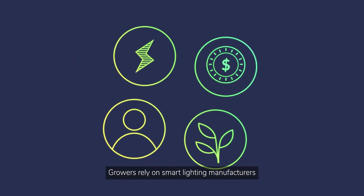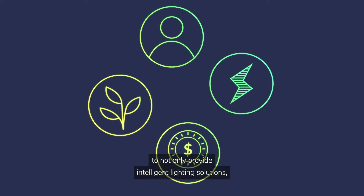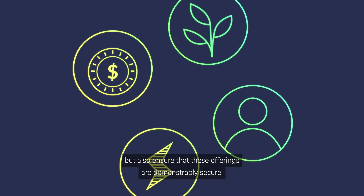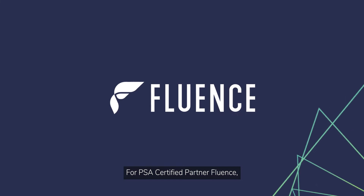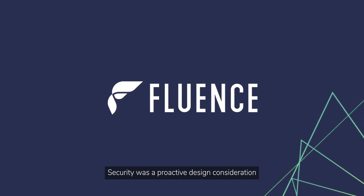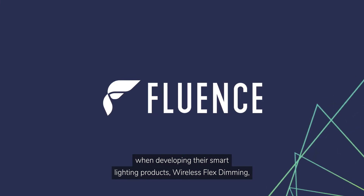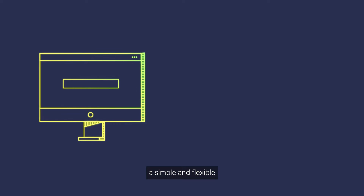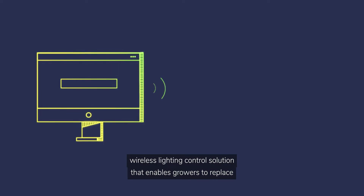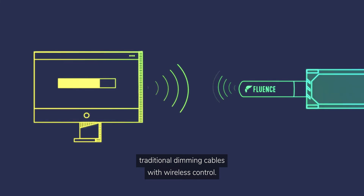Growers rely on smart lighting manufacturers to not only provide intelligent lighting solutions, but also ensure that these offerings are demonstrably secure. For PSA certified partner Fluence, security was a proactive design consideration when developing their smart lighting product, Wireless Flex Dimming — a simple and flexible wireless lighting control solution that enables growers to replace traditional dimming cables with wireless control.